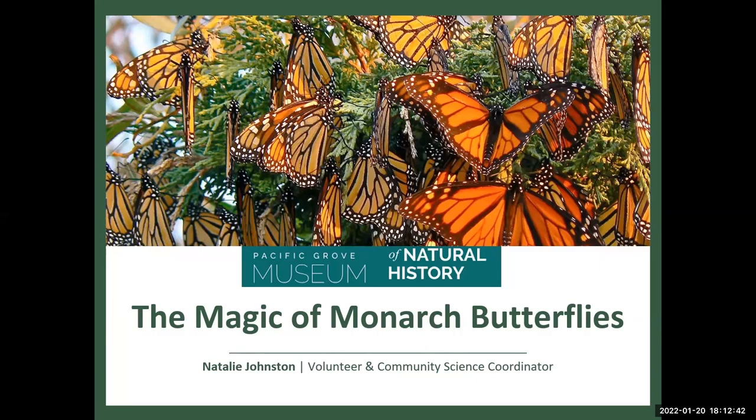I don't own most of the photos throughout this presentation — some were taken from the internet, others are courtesy of our fantastic volunteers from the Pacific Grove Museum of Natural History. As for what I do at the museum, I am the Volunteering Community Science Coordinator. The Pacific Grove Museum is located right in downtown Pacific Grove, and we're a small museum with a rich natural and cultural history of Monterey Bay that we try to showcase.